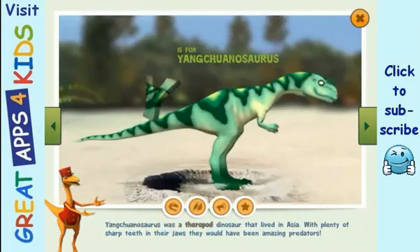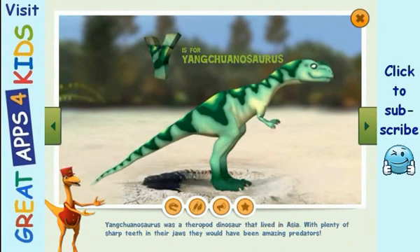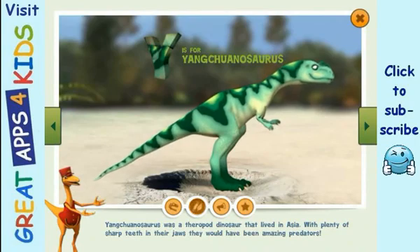Yangtuanosaurus was a theropod dinosaur that lived in Asia. With plenty of sharp teeth in their jaws, they would have been amazing predators. Yangtuanosaurus probably hunted plant-eating dinosaurs like stegosaurs and young sauropods.